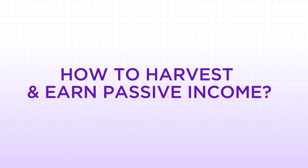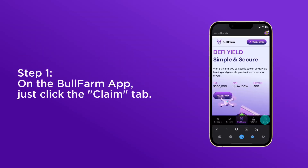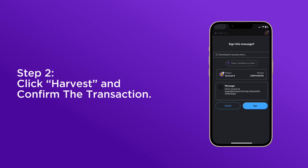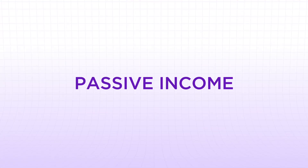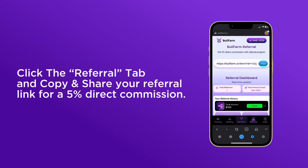How to harvest and earn passive income on the Bullfarm app. Step 1: click the Claim tab. Step 2: click Harvest and confirm the transaction. For passive income, click the Referral tab, then copy and share your referral link for a 5% direct commission.